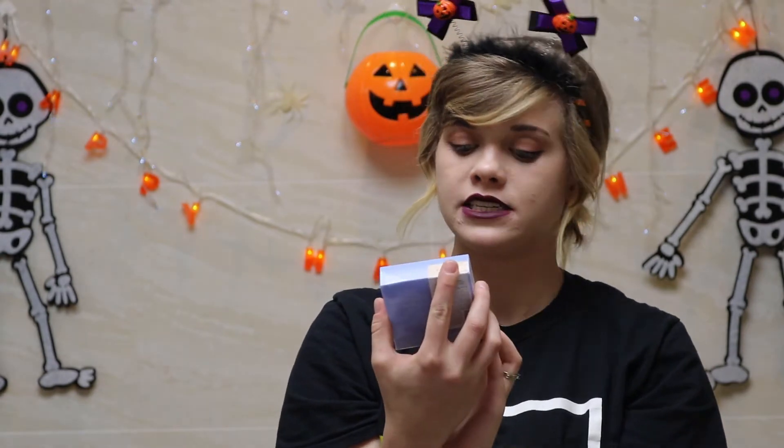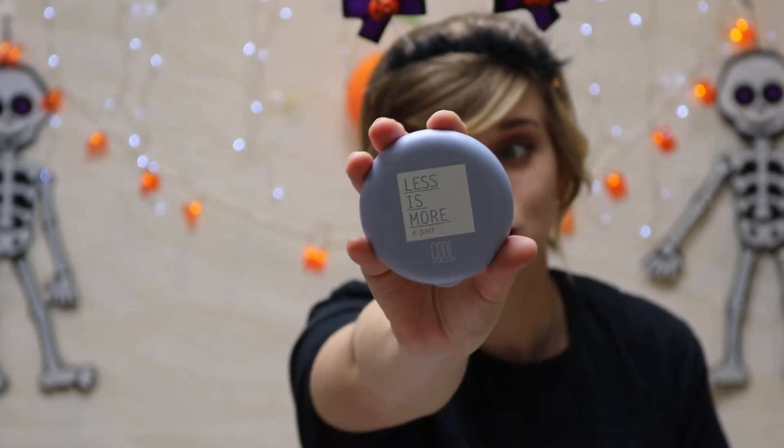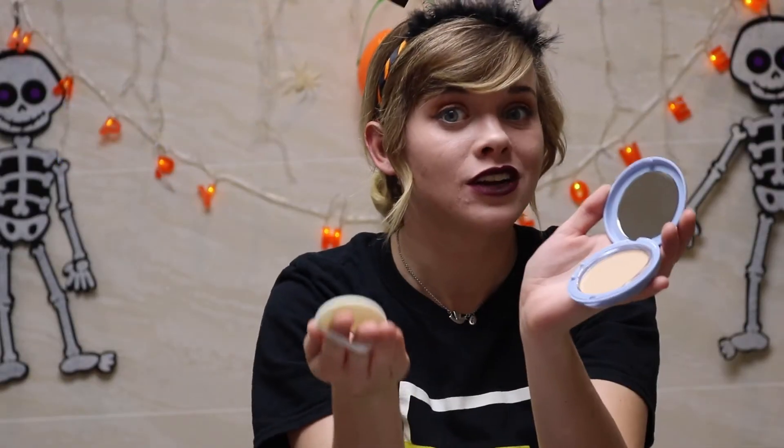Second to last, we have this Less Is More Code Glow Color Compact. I'm going to open this one up so you all can see it. It has this little button on it that you just push to open it, and then it comes with a little sponge that you just pat, pat, pat onto your face. It also comes with a little protecting cover, which I think is really cool. I've never used a compact before, so it'll be fun to experiment with. Fun fact: it is lightweight, moisturizing, and lasts all day.